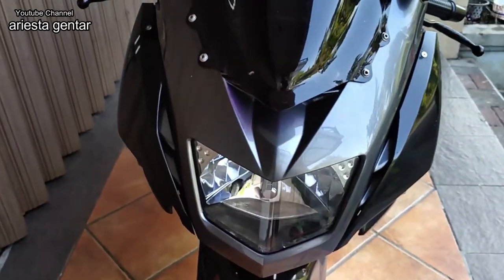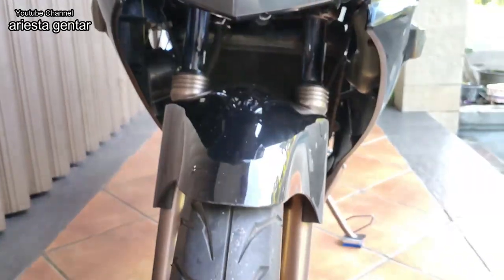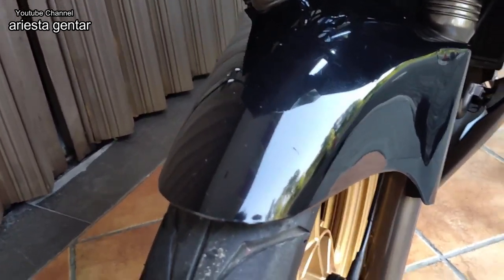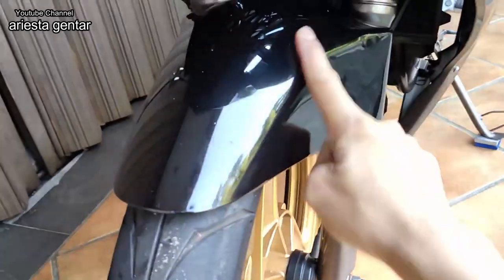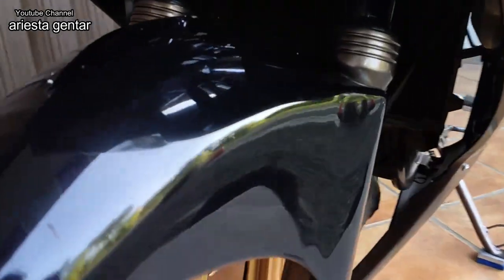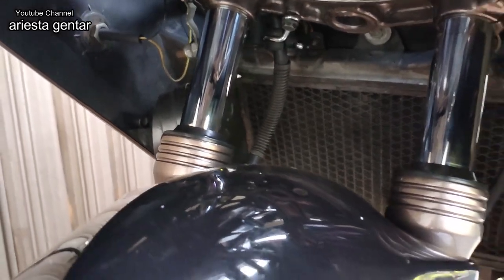Untuk lampu depan masih kinclong, cuma bola lampunya sudah diganti sama owner sebelumnya, sudah LED. Untuk spakbor juga masih cukup mulus, tidak ada baret-baret. Biasanya spakbor susah ngerawatnya, tapi ini terbilang cukup mulus. Untuk sok depan masih mulus, belum ada bocor, tabungnya juga masih cukup mulus.